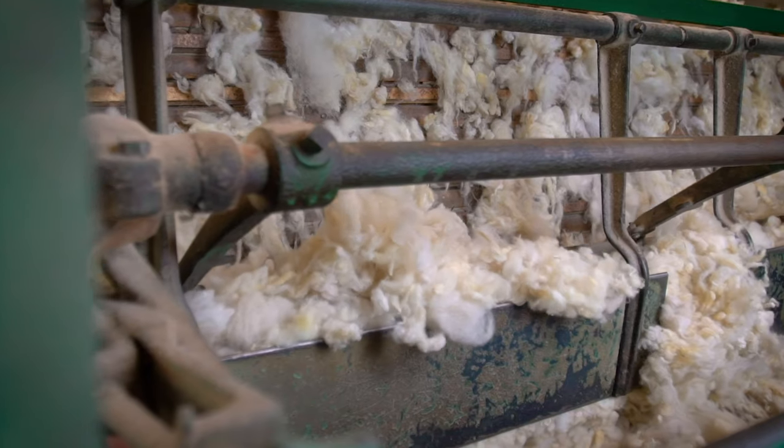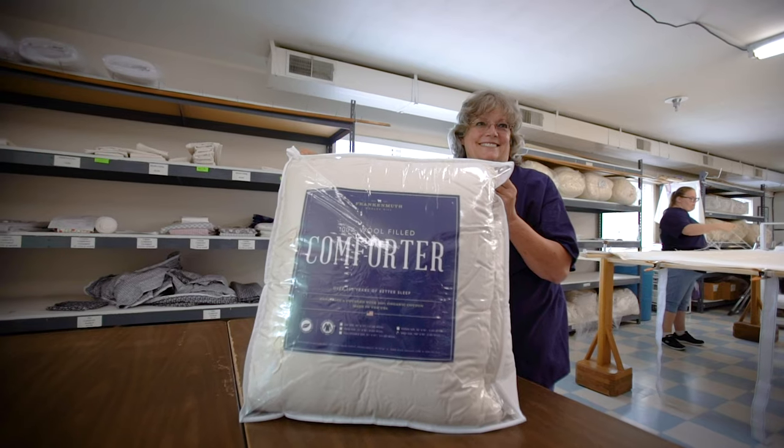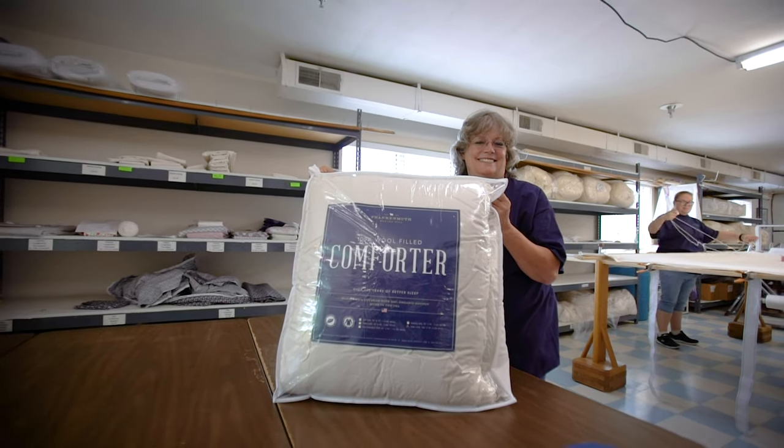At the Frankenmuth Willow Mill, we work every day to provide you with a path to better sleep. Our products are made with the finest all-natural and organic materials available.